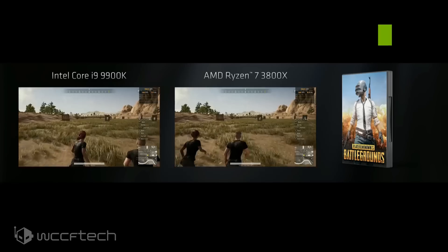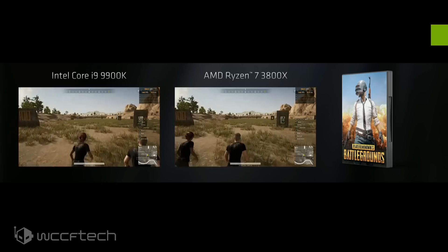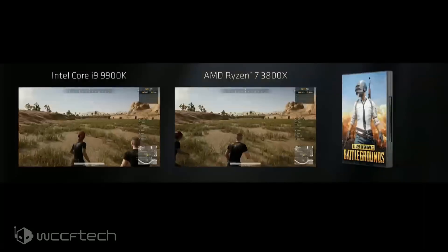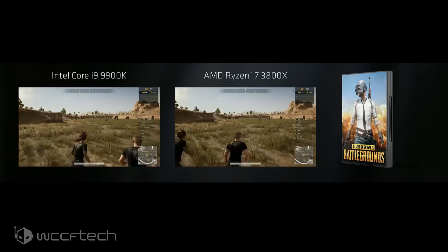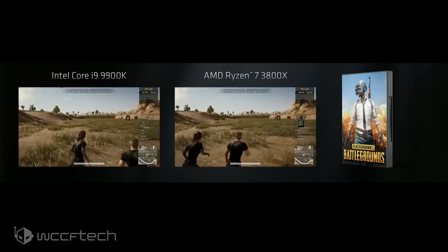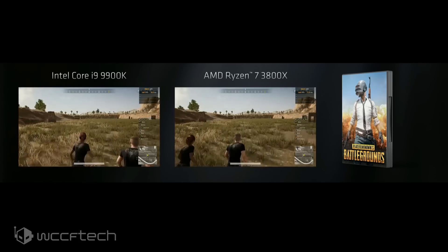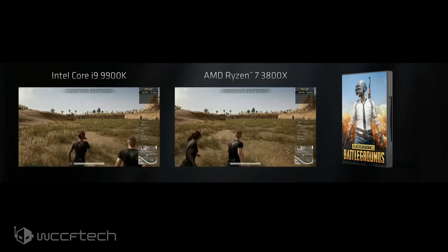Both the 3800X and the 9900K are 8-core, 16-thread chips. In the PUBG demo, both processors perform about the same — and that's ideal. As a gamer, you want a processor that gives so much performance to the GPU that it's out of the way; you don't have to worry about the GPU being bottlenecked. The Ryzen 7 3800X, combined with Gen 4 and 7nm, is the chip for high-end GPUs — it's the best option in town.